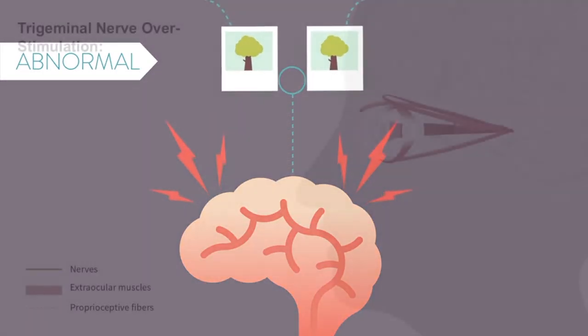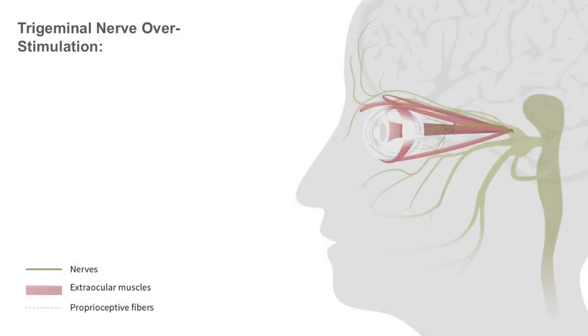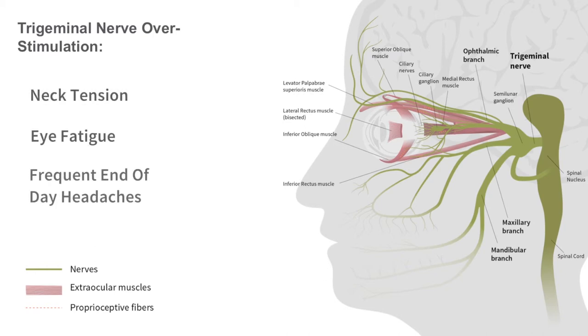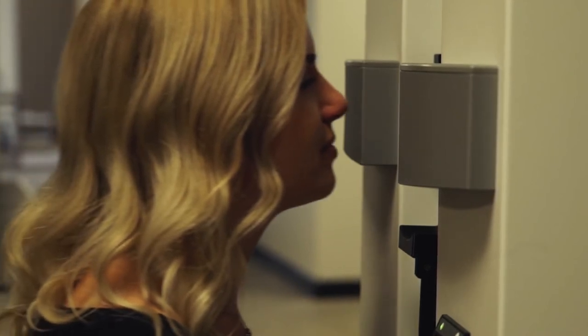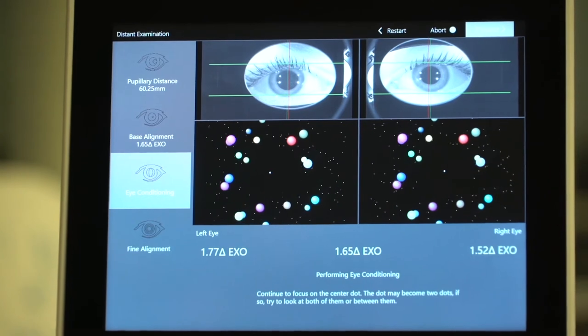This constant work continuously stimulates the nerve responsible for pain, known as the trigeminal nerve. This nerve often causes the symptoms of digital vision syndrome, including neck tension, eye fatigue, and frequent end-of-day headaches. Your eye care provider can identify if you're experiencing a misalignment with a simple Sight-Sync test — the only objective visual testing system designed to accurately measure and prescribe for eye misalignment at all distances.